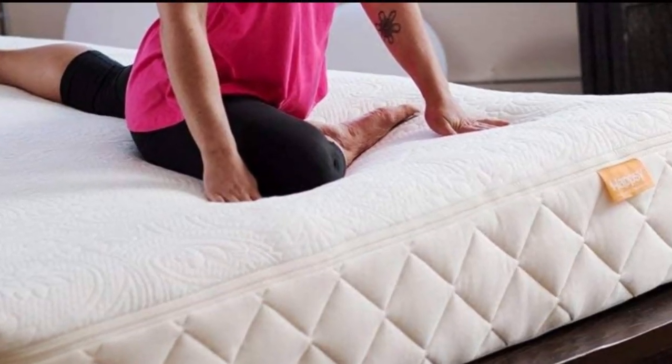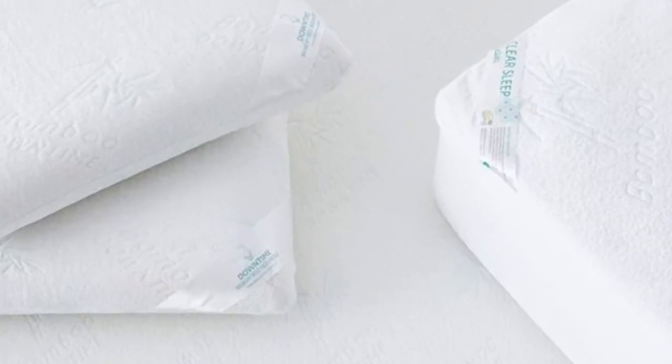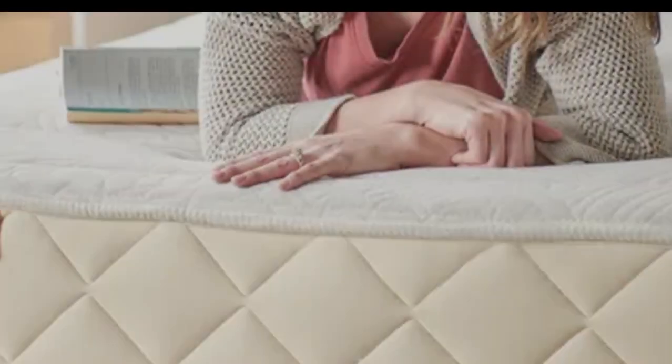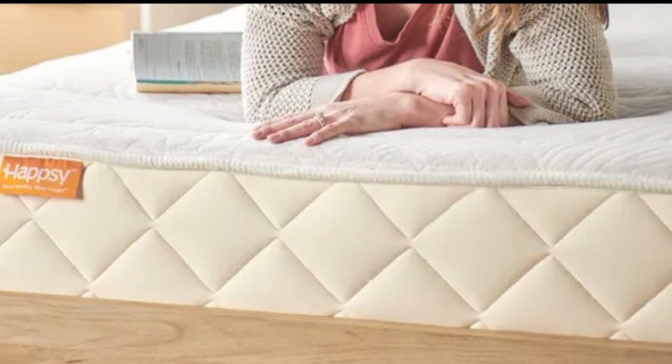One tester described the topper as cloud-like and remarked that the plush, contouring feel was perfect for sleeping on her side. The caveat is that the topper didn't align perfectly with some mattresses in our tests. Pros: plush contouring latex feel, quilted cotton cover, cloud-like feel. Cons: may not perfectly align with every mattress.